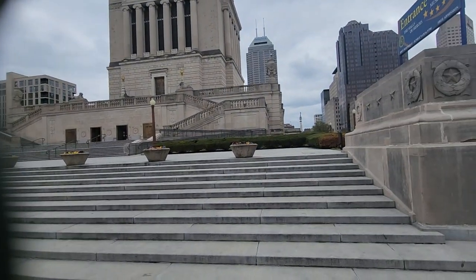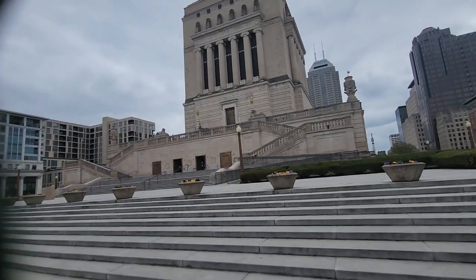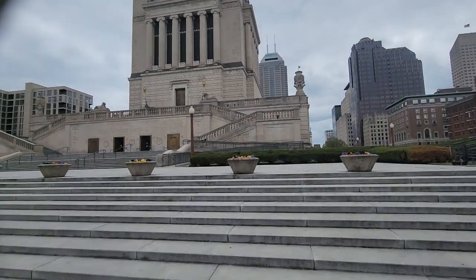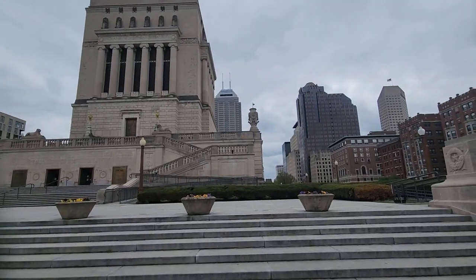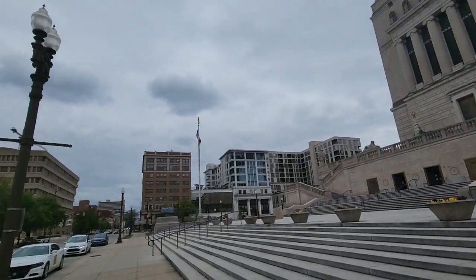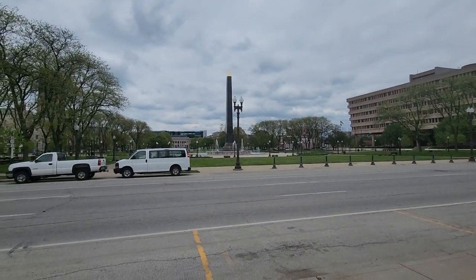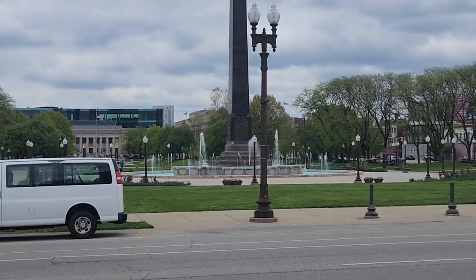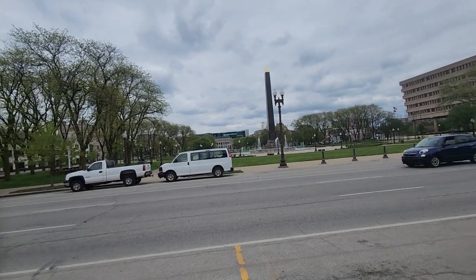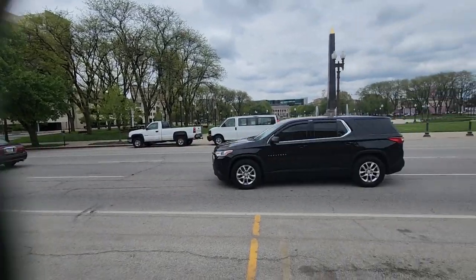Hi guys, welcome to my video. I am in downtown Indianapolis and in front of me is the famous Indiana World War Memorial. It's a huge building. You can see there's a Salesforce building just behind it and many other buildings. The flag of the USA is flying very high everywhere. You can see this monument in front of me with a lot of water fountains. I've been here in Indianapolis for a few days and I've been enjoying it.